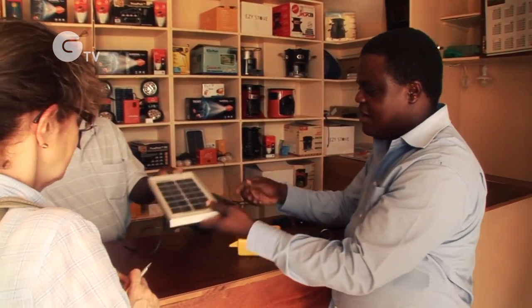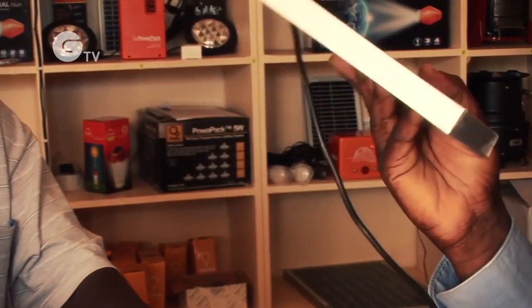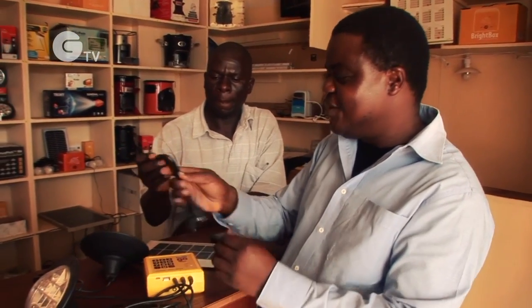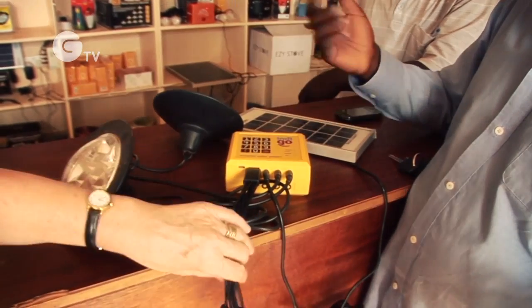Edward Namasaka is manager of Mibawa, Azuri's distribution partner in Kenya. We usually mount these on top of them. From the unit we can be able to light two lamps. And from this you can also be able to charge your phone — you look for the charger for the type of your phone. It's a good idea having all these together.